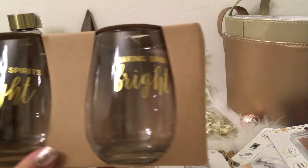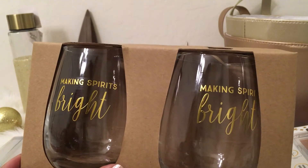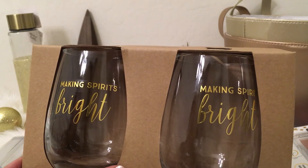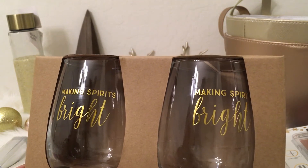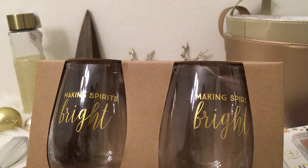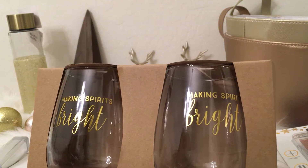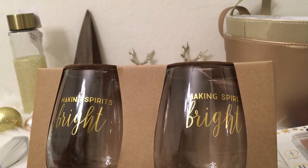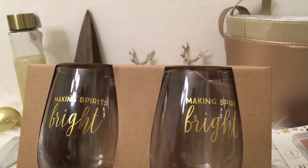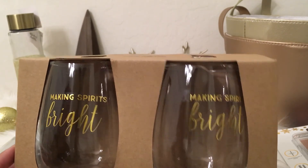I picked up a set of drinking glasses — clear with a gold script that reads 'making spirits bright.' They also had a copper one saying joy and peace and a silver version. I opted for 'making spirits bright' because I thought it would pair well with a bottle of some type of drink — the two together would make a great gift.